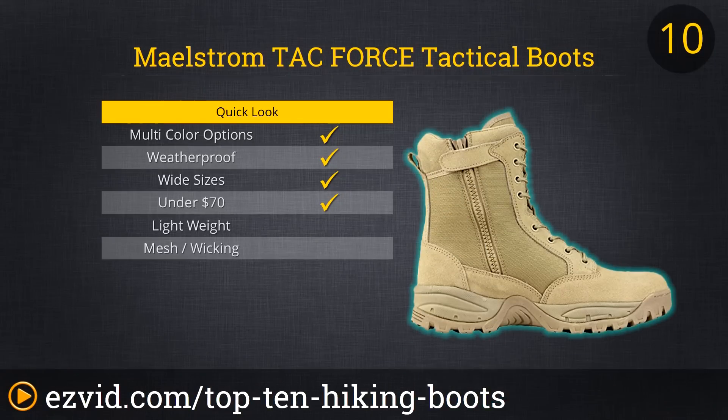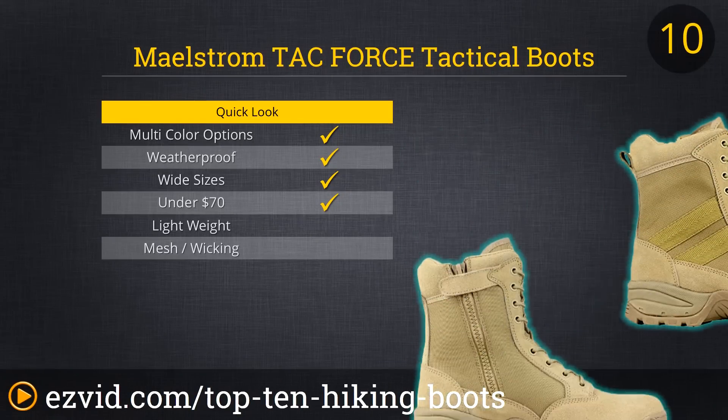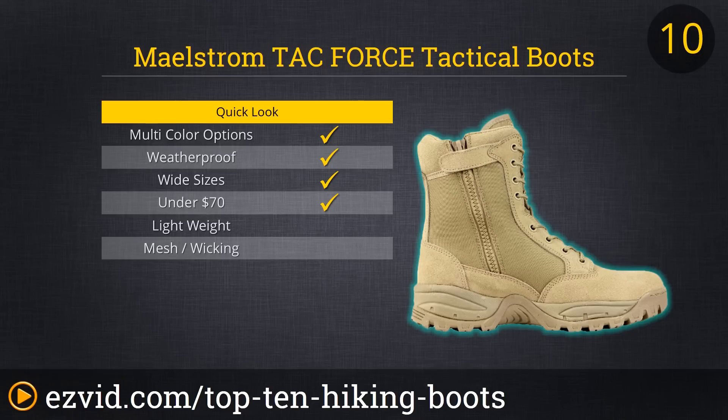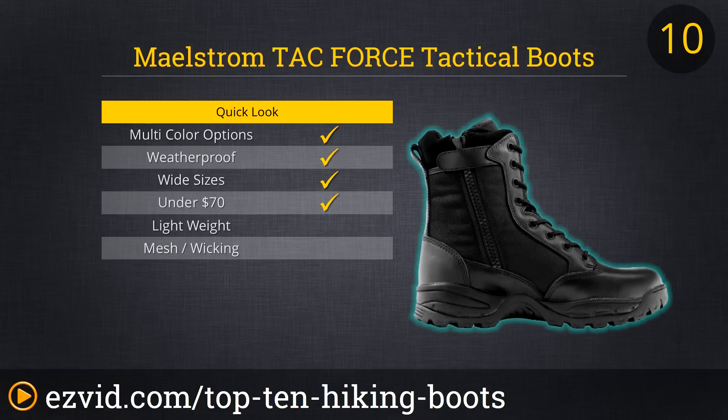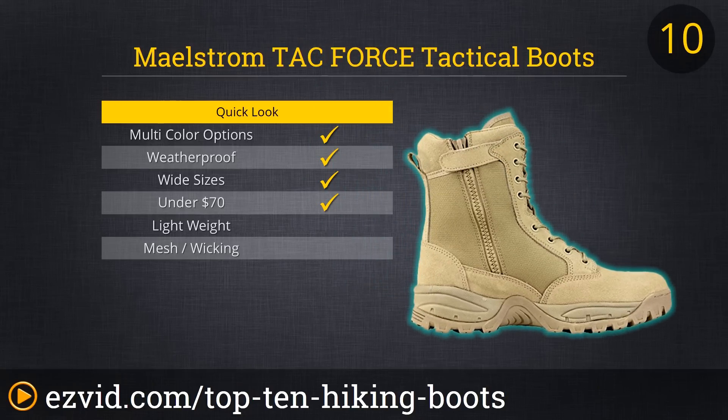At number 10 on our list of the Top 10 Hiking Boots is a boot actually designed for use in tactical combat and law enforcement situations. But the Maelstrom TacForce 8 boots offer enough comfort and support and are such a great value that many outdoorsmen choose them for trekking footwear. Be sure to break your TacForce 8 boots in before a long trek, but once you have the boots wearing comfortably, head out into the woods and enjoy.